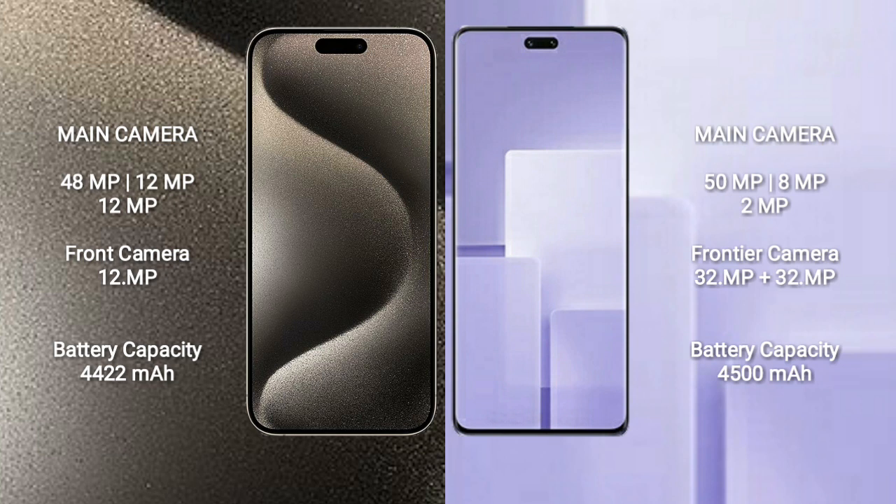iPhone 15 Pro Max has a 4422mAh battery with 33W fast charging support. Xiaomi CV3 has a 4500mAh battery with 67W fast charging support.